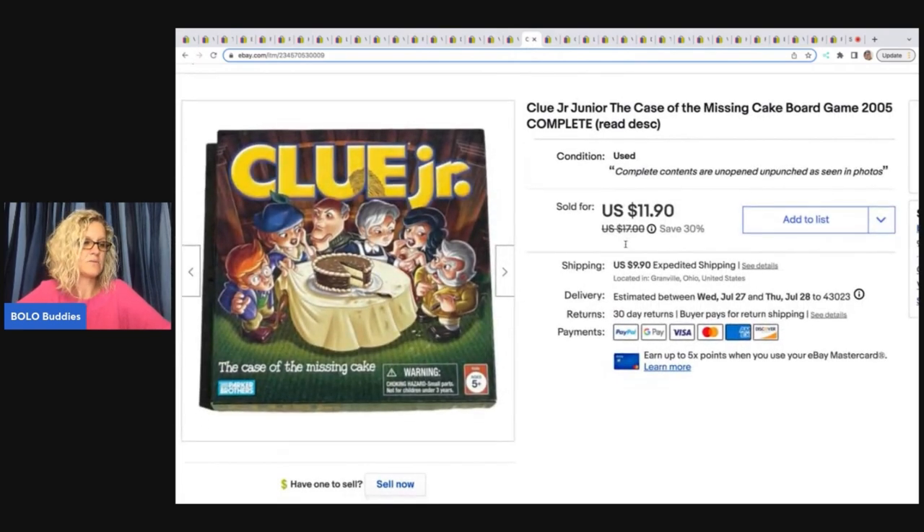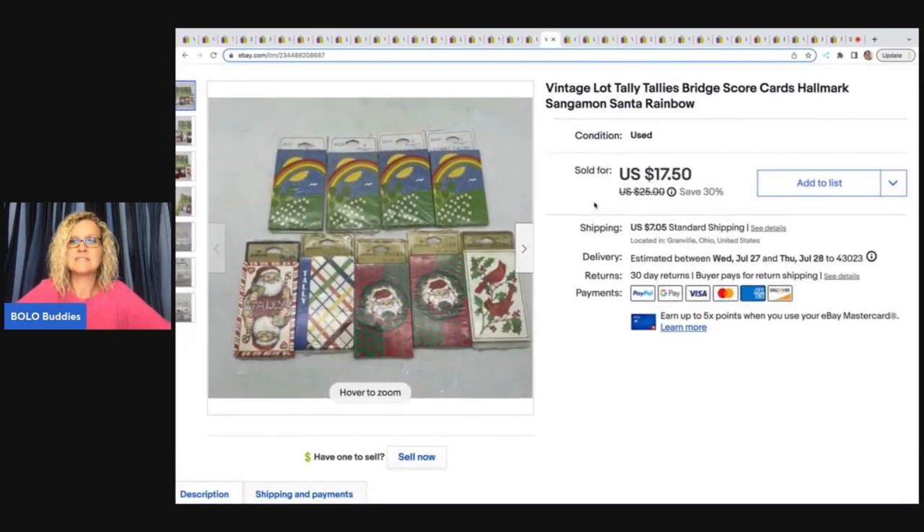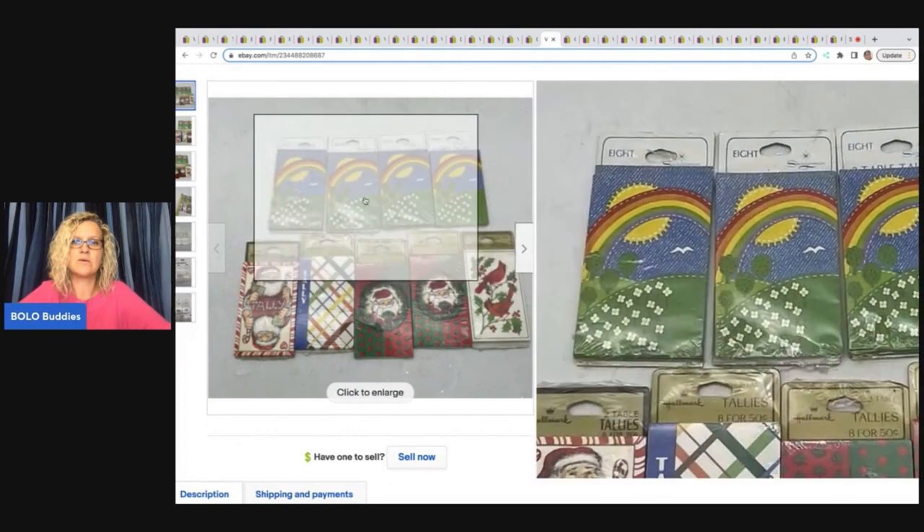This is a Clue Junior game that came out of a thrift store mystery box. I don't normally mess with board games because they're heavy, unless they're vintage or something special. What I've been doing is listing them on Poshmark — shipping is a bit cheaper there, around $7 versus $9.90 on eBay. Board games, as long as they're not super big, are great for Poshmark. But this one sold on eBay for $11.90 plus shipping.